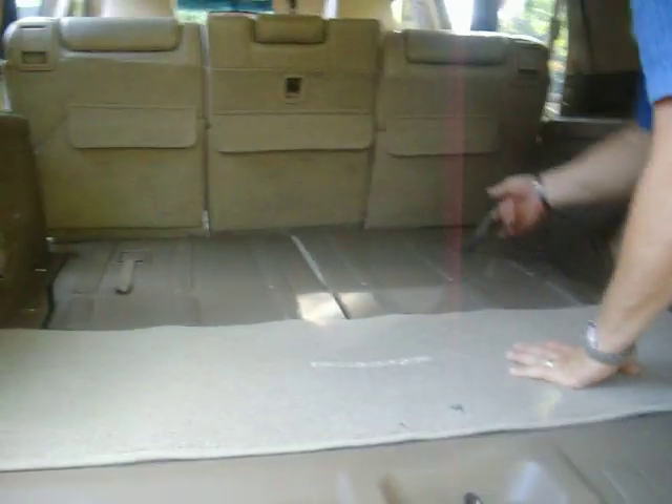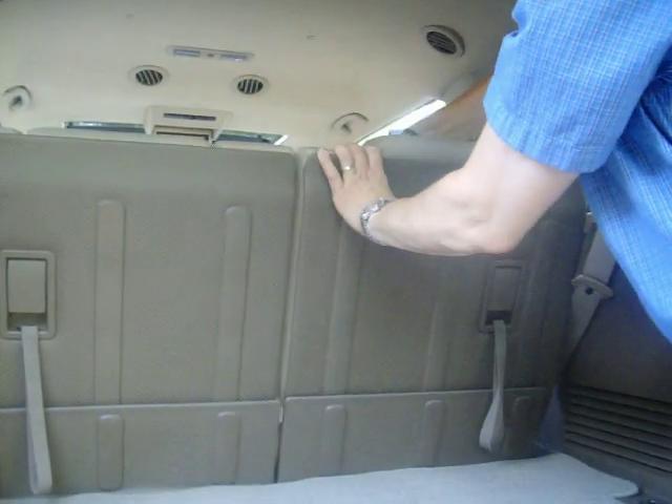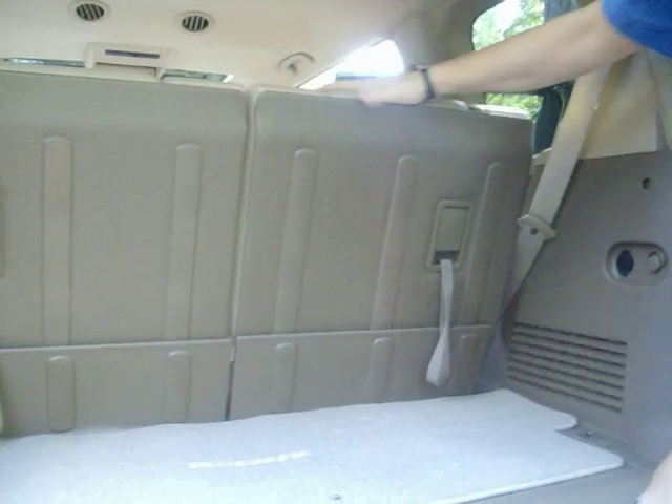The seats fold back up. These two also have headrests back here that fold flat to get out of the way. You have your rear air back here — you can see it, and it's directional so you can move it around or close it off if you want, which is a good thing.